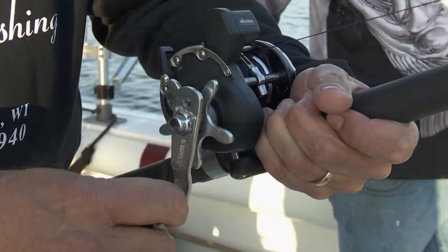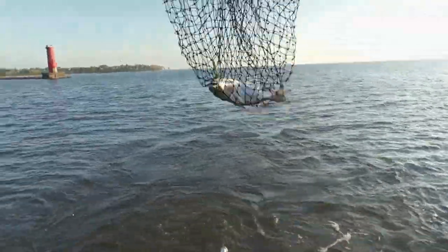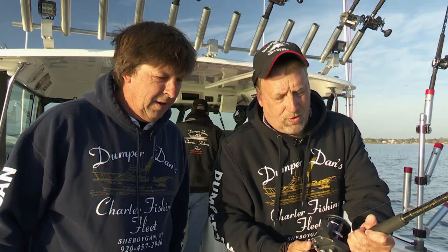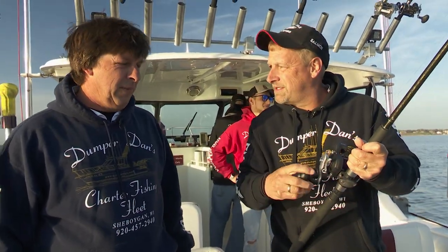Nice mud water coming out of the Sheboygan Harbor, a lot of baitfish — looks really good this morning. Seagulls are working in. You've been hearing about these cohos all spring, and it's nice that they're here a little early. They cover a lot of ground too — they come from Indiana to Illinois and Wisconsin early in the season.